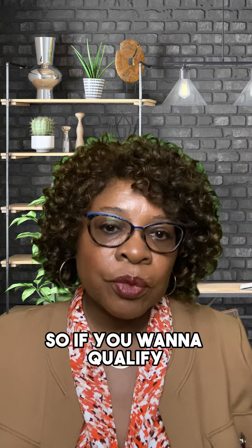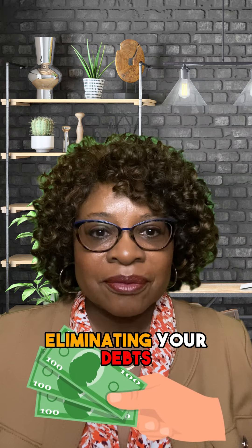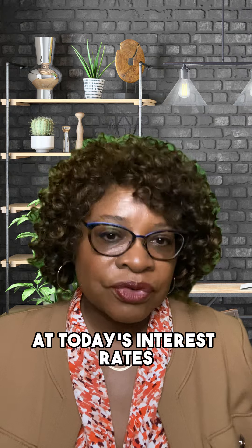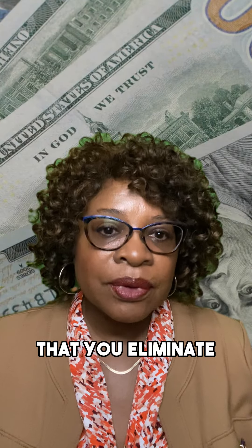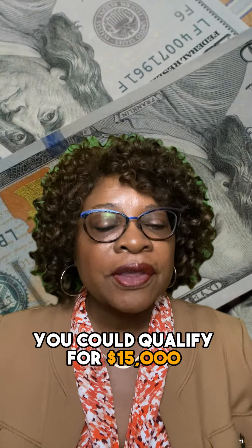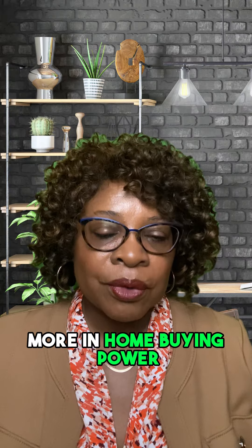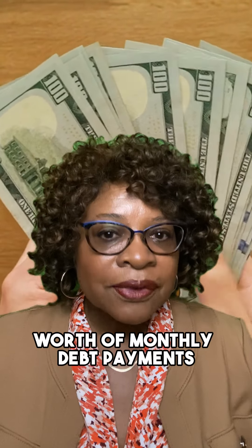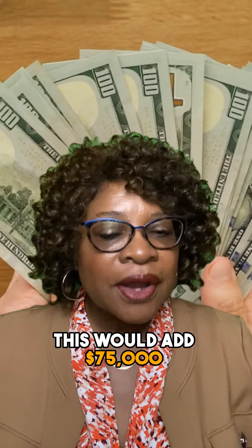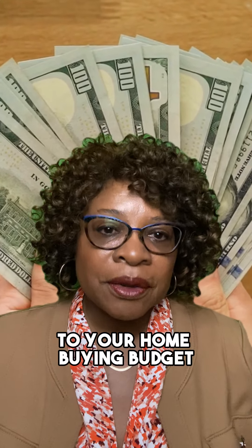So if you want to qualify for more house, you can work on eliminating your debts. At today's interest rates, for every $100 in debt that you eliminate, you could qualify for $15,000 more in home buying power. So if you eliminate $500 worth of monthly debt payments, this would add $75,000 to your home buying budget.